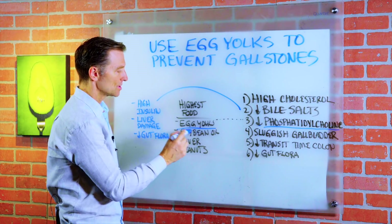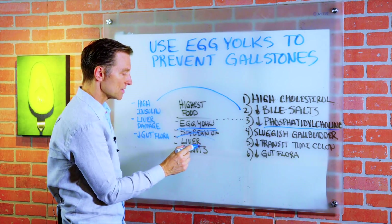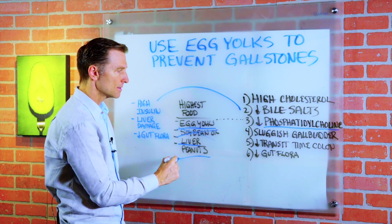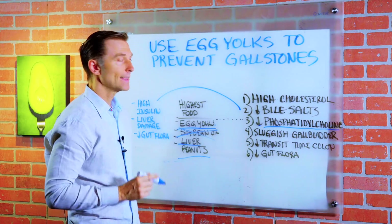Phosphatidylcholine is also in soybean oil, which we don't want to use because it's GMO. You can consume it in grass-fed liver and peanuts, but egg yolks are a good source. That's the connection.